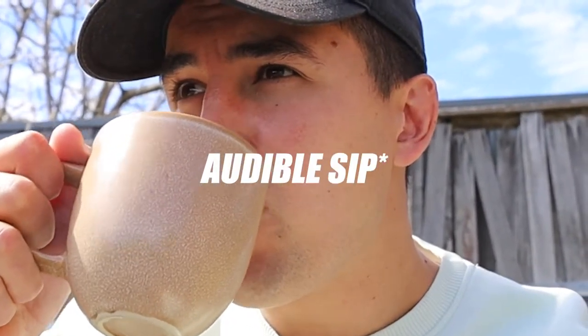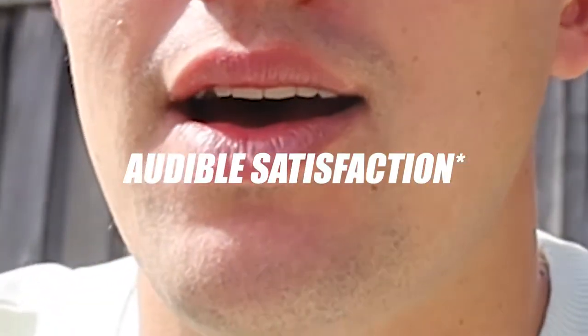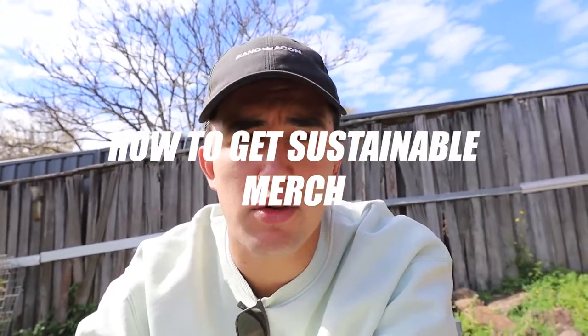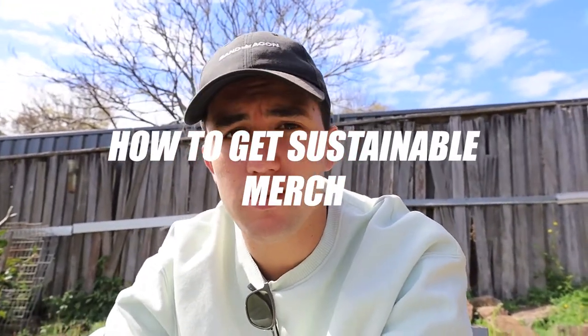Welcome back to the vlogs. Lockdown week three - this week on the vlog we're talking about how to start and kick off your own sustainable merch or clothing, whether it's for another business or you want to start a whole clothing brand yourself. We're definitely not saying this is the way to do it or the best way - this is just the way we've done it. These are real lessons we've learned along the way building a business in Australia.